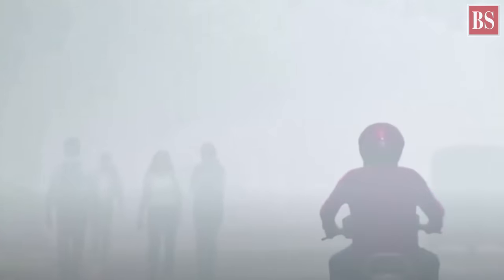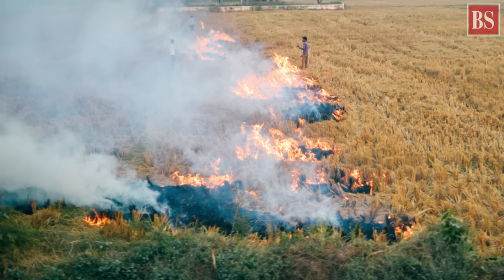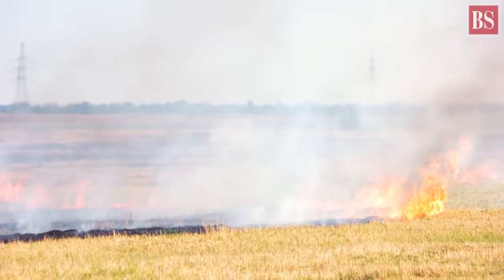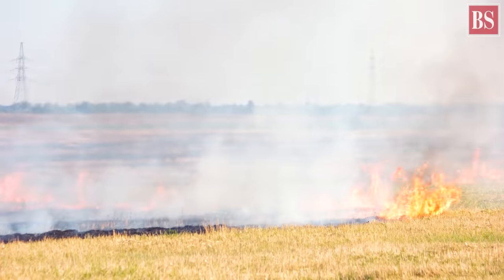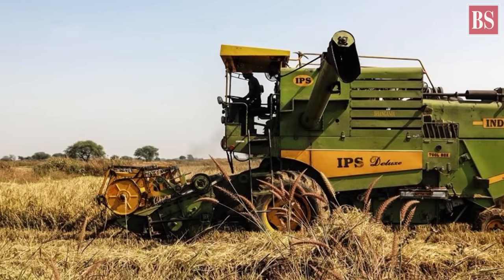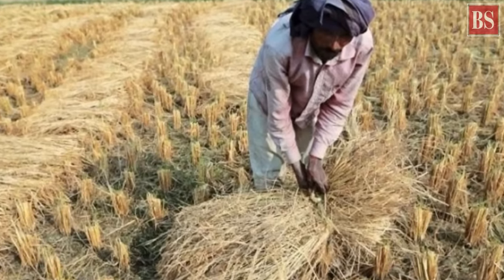Winters are no more pleasant for people living in Delhi and NCR. The entire region is engulfed in smoke emanating from fires dotting the region. Burning the stubble is far more convenient and cheaper for farmers instead of plucking the crop from the roots. Several steps to wean them away proved futile.